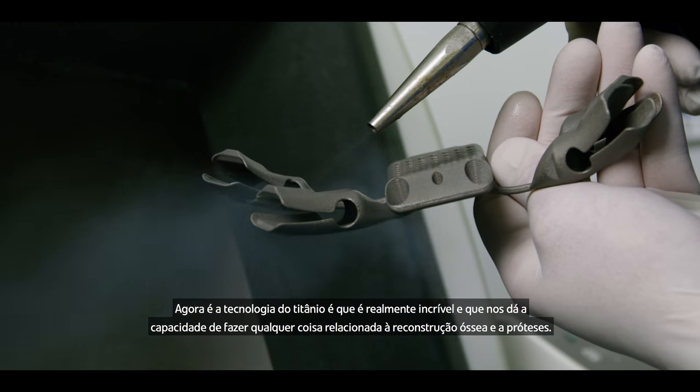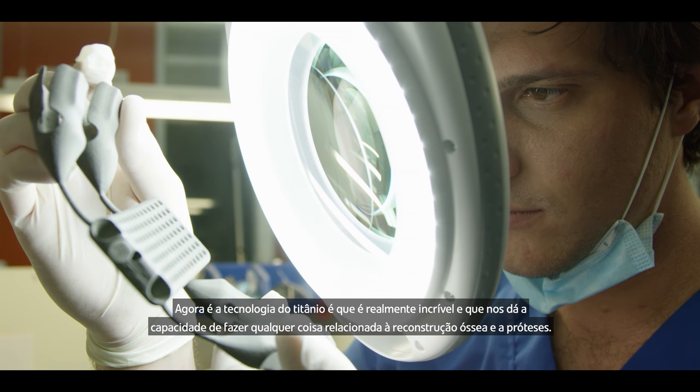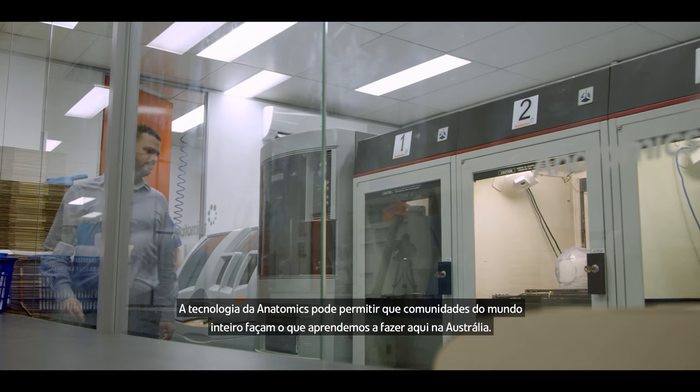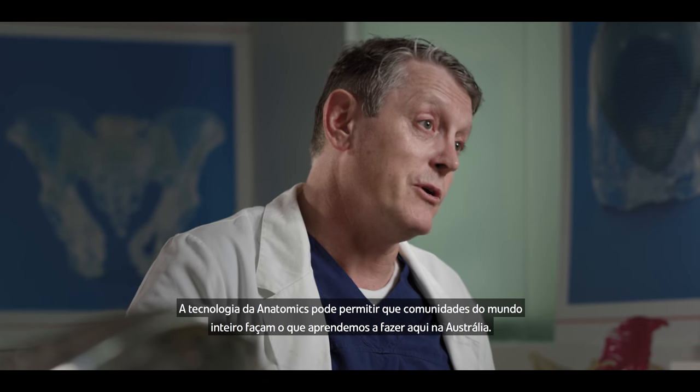It's the titanium technology now that is really the amazing technology that gives us the ability to do just about anything for skeletal reconstruction and prosthetic devices. So that's the exciting future we have to look forward to. Anatomics technology can enable communities all around the world to do what we've learnt to do here in Australia.